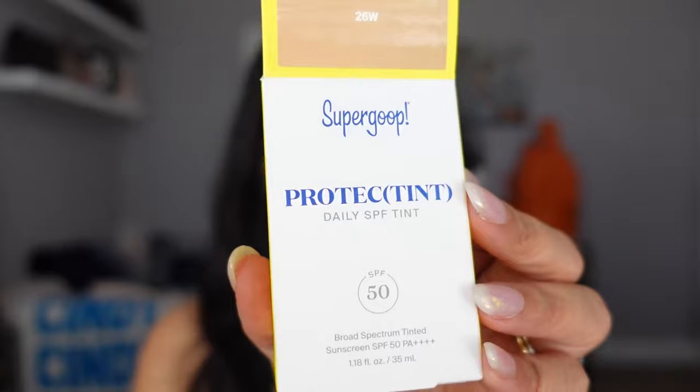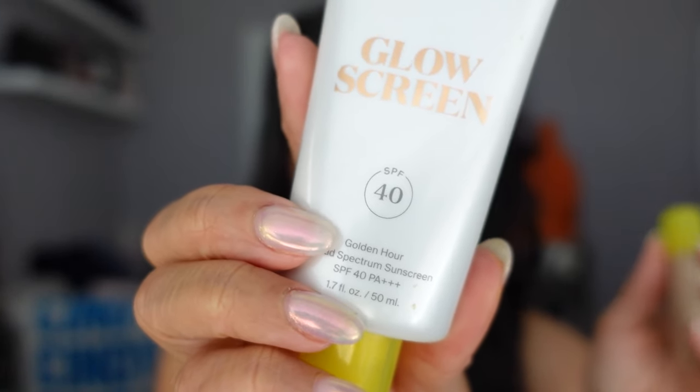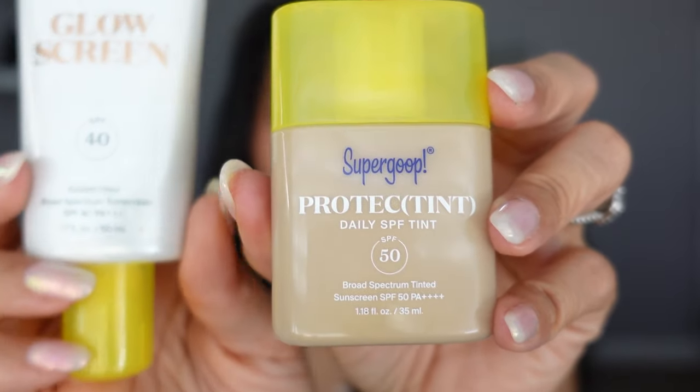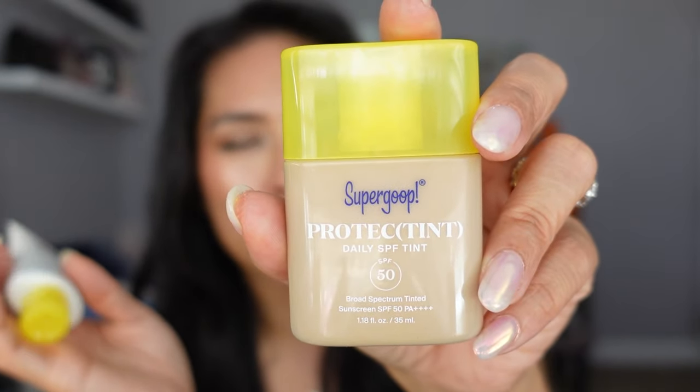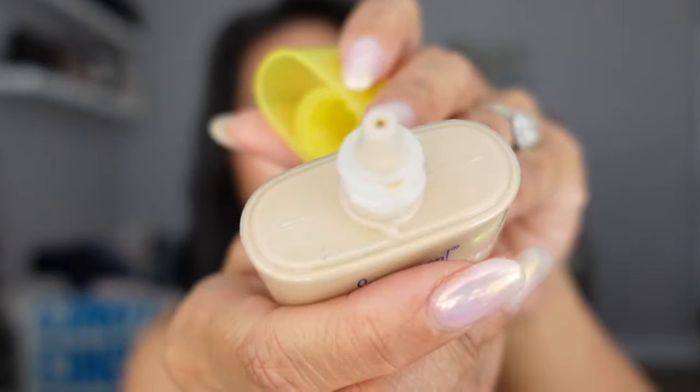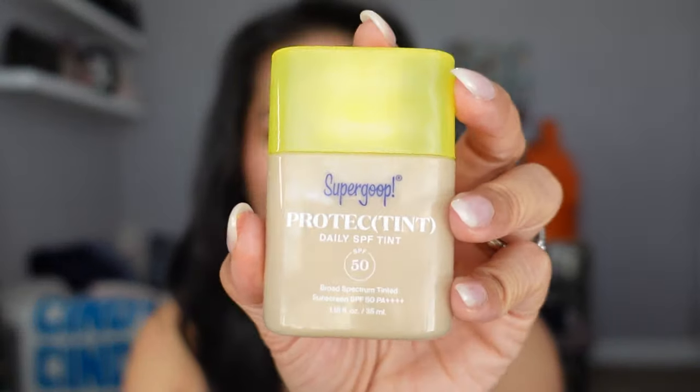Starting with something that wasn't on my wish list at all — it's the new Supergoop Protect Tint Daily SPF Tint in SPF 50. I got the shade 26W and it's a perfect match. I love that it's SPF 50. I'm a huge fan of the Glow Screen — I've gone through so many tubes — and this new golden hour shade is slightly darker. I like that this tint is SPF 50, slightly higher sun protection than the Glow Screen and not as glowy. For winter or events where I don't want to be super glowy, I'd prefer this. It's a mess-free applicator, compact for travel.